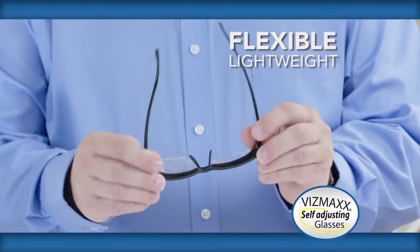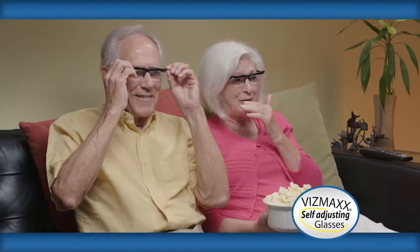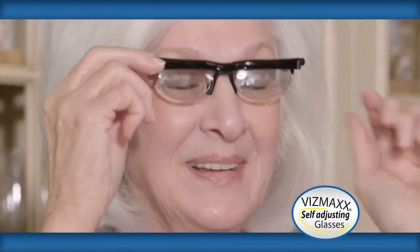These Vismax glasses are incredible. They can take the place of any over-the-counter readers because we can adjust each eye to what you need. The flexible, lightweight frames are super comfortable to wear. Perfect for shopping, household cleaning, or watching your favorite movie. You can even adjust the nose bridge for superior comfort and support that will virtually fit everyone.